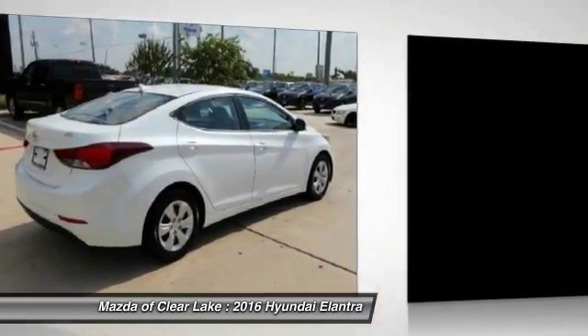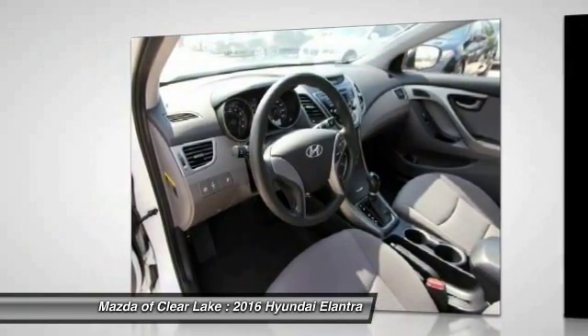Traction control, dual airbags, power steering, air conditioning, front four-wheel disc brakes, center armrest, security system, power windows, CD player, trip computer.